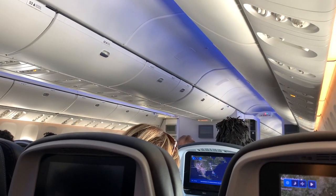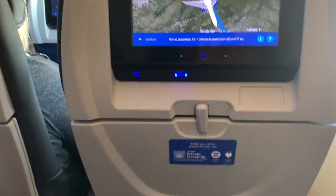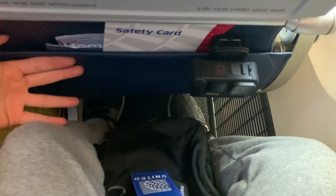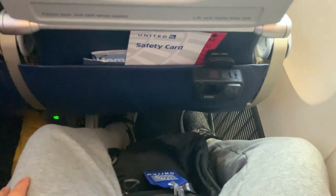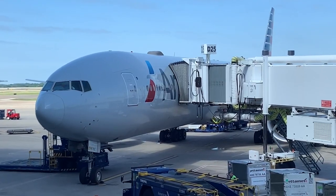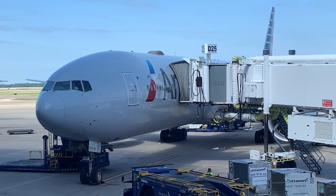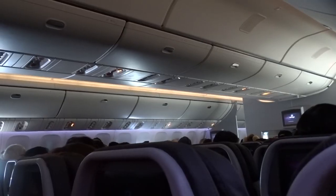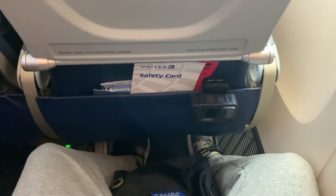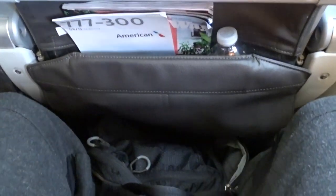I've heard many complaints about the 777's 3-4-3 layout in economy, primarily regarding how supposedly narrow and tight the seats are. But in all honesty, I found this seat to be very comfortable, especially being 5 feet 11 inches. The legroom was fantastic, and the seat didn't feel super tight either. The only other US carrier operating the 777-300ER is American Airlines, who also claims this aircraft as their flagship. I flew American's 777-300ER twice back in 2019, and I found the hard product on United's 777-300ER to be slightly better than that of American's.